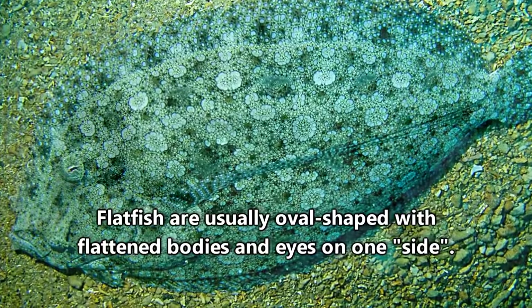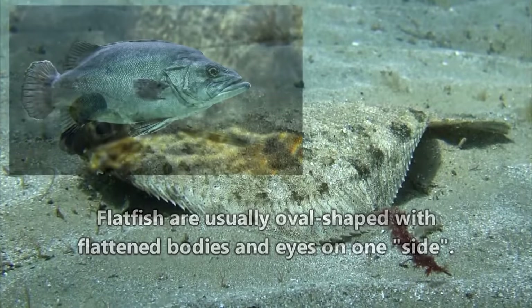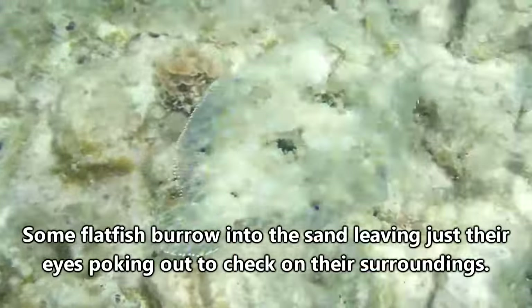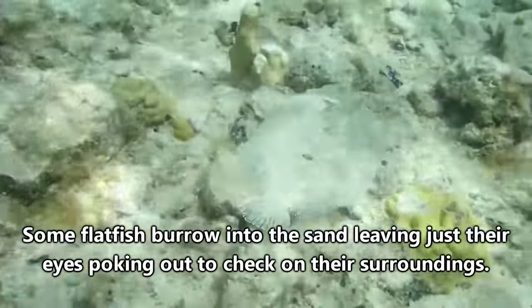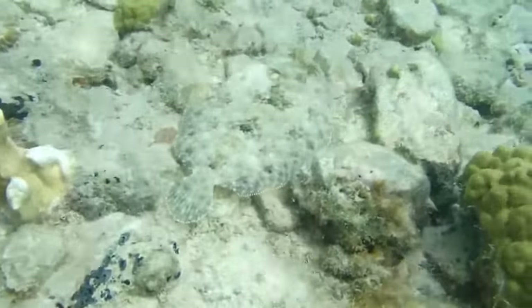Flatfish are pretty distinct. They've broken the rules of symmetry within nature, and thus appear like some strange cross between a normal fish and a stingray. Flatfish are believed to have developed this way from fish long ago that would hide from predators by laying on one side of their body on the bottom of the ocean.